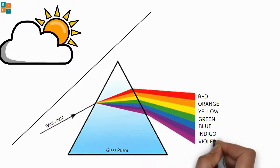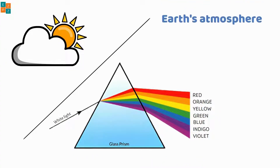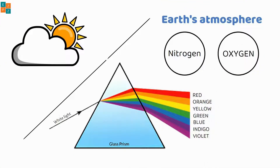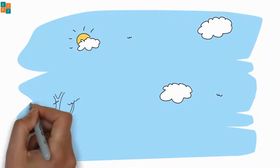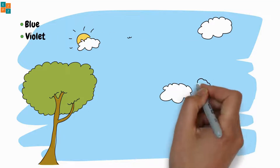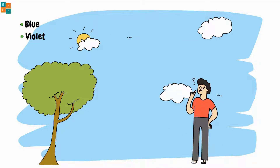Blue, indigo, and violet. Earth's atmosphere is mostly composed of nitrogen and oxygen. When sunlight enters the atmosphere, it interacts with these gases. Shorter wavelengths of light, like blue and violet, are scattered more effectively by the tiny particles and gases in the atmosphere.